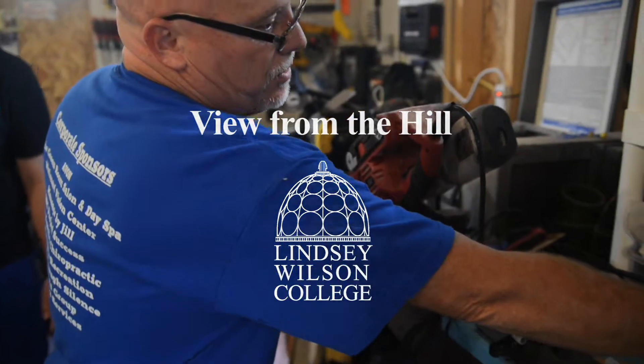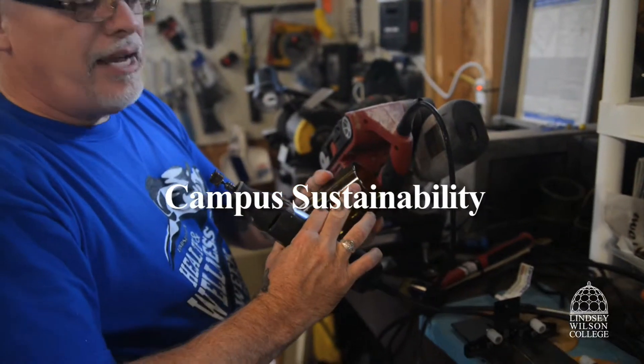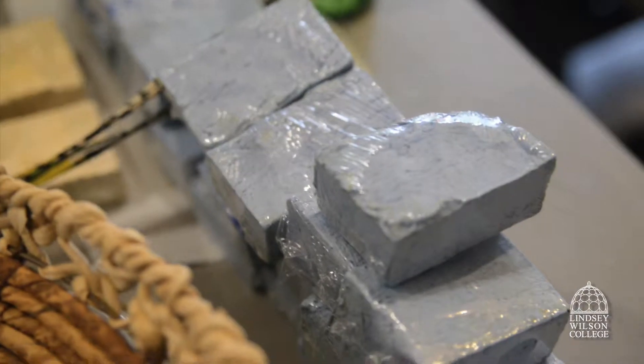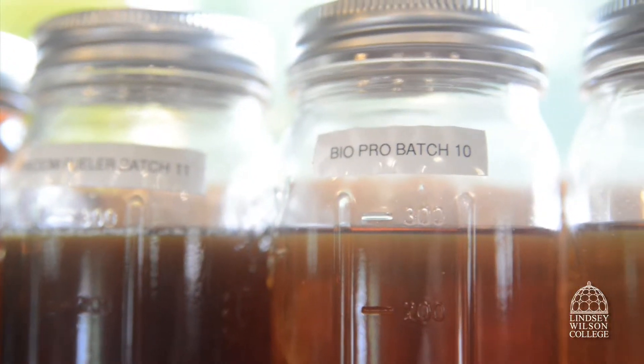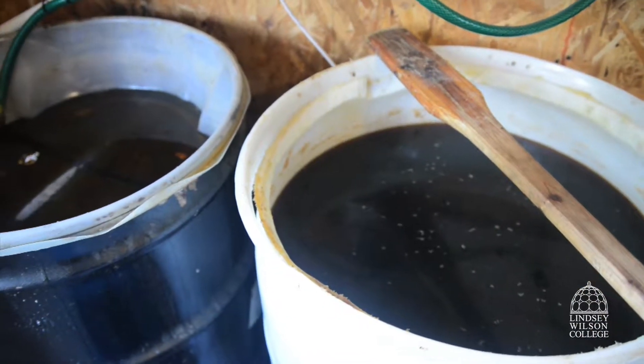The sustainability program at Lindsay Wilson College is finding new and exciting ways to increase sustainability by using waste products from the college. Doug Keaton, sustainability coordinator, is responsible for creating biodiesel by converting waste vegetable oil for the school's diesel vehicles.